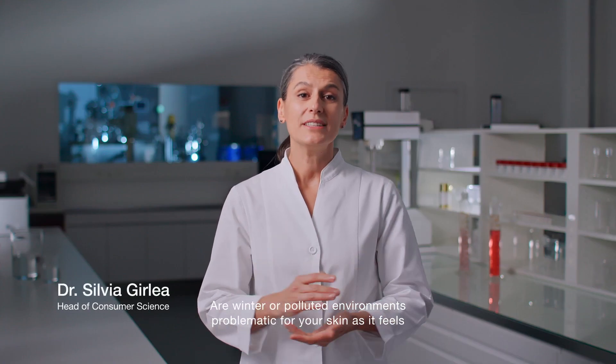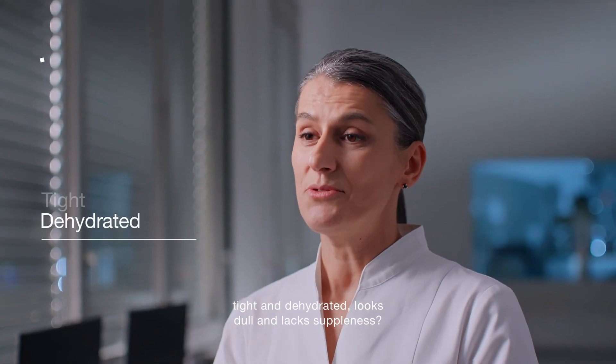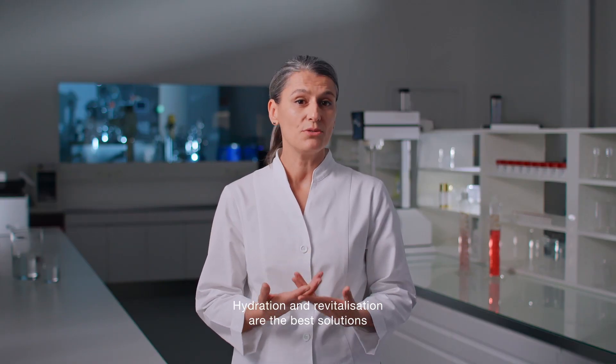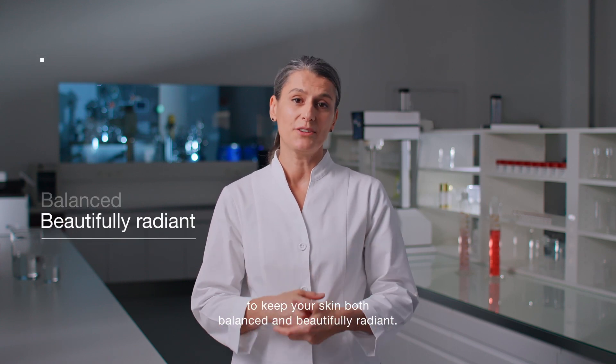Are winter or polluted environments problematic for your skin as it feels tight and dehydrated, looks dull and lacks suppleness? Hydration and revitalization are the best solutions to keep your skin both balanced and beautifully radiant.